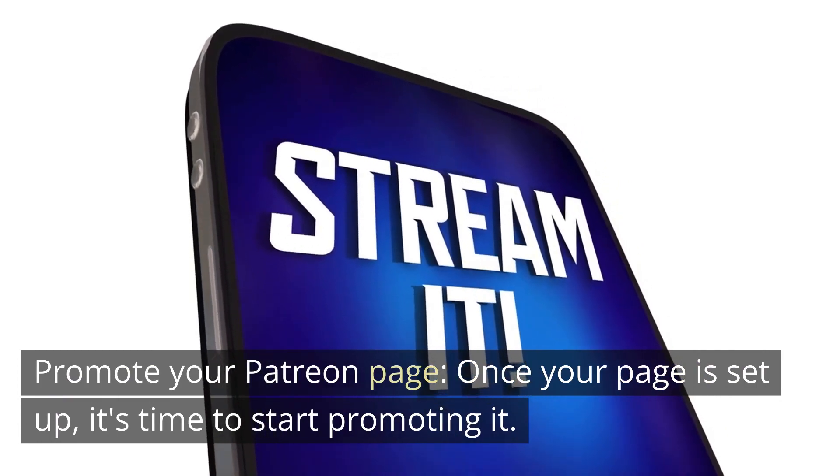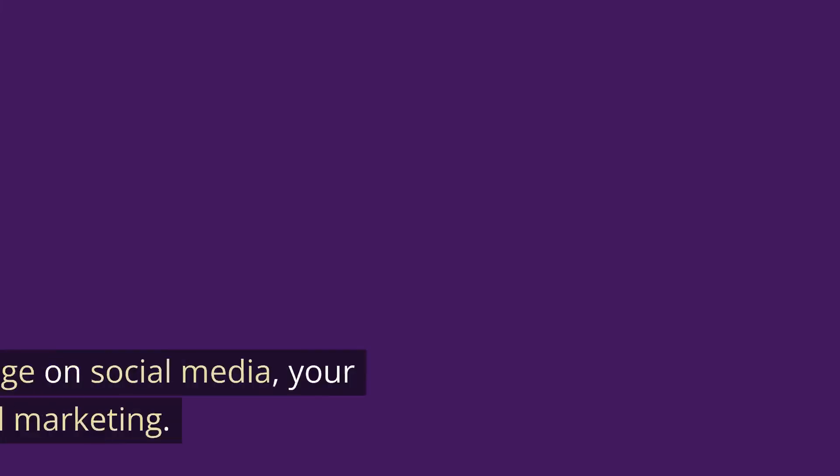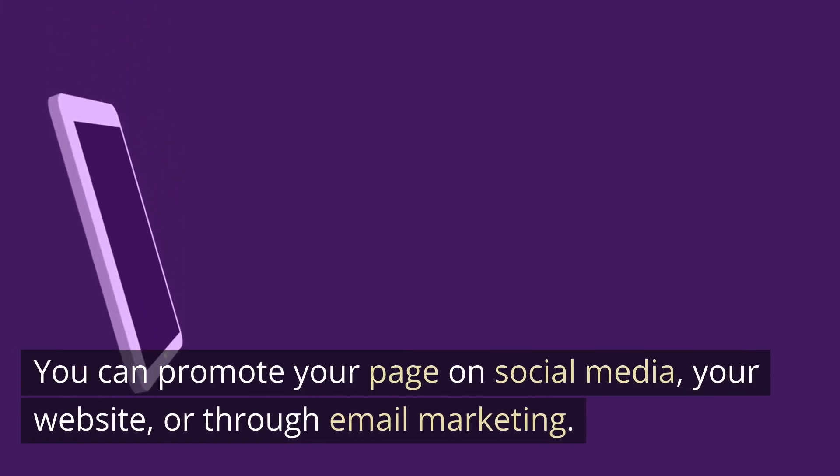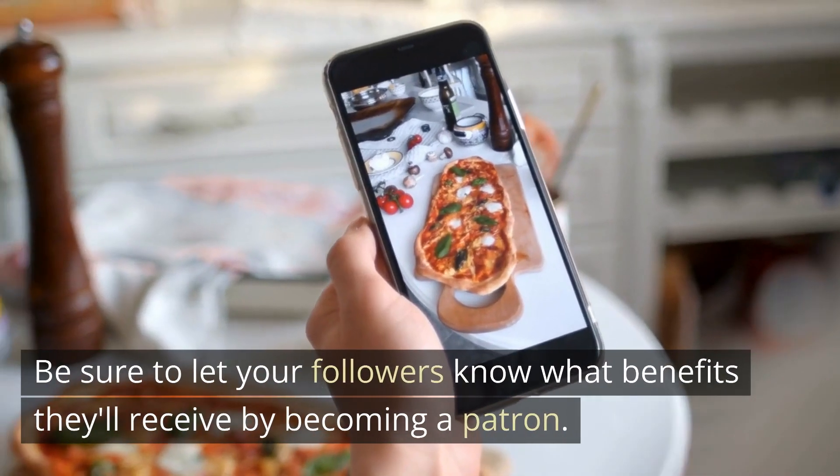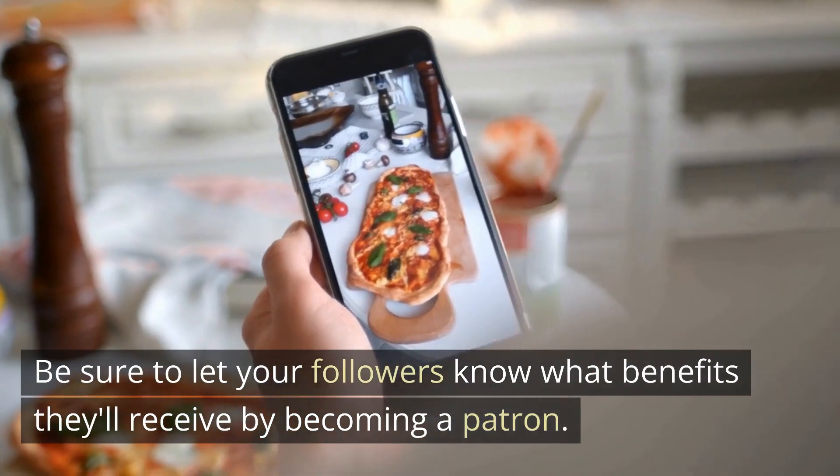Once your page is set up, it's time to start promoting it. You can promote your page on social media, your website, or through email marketing. Be sure to let your followers know what benefits they'll receive by becoming a patron.